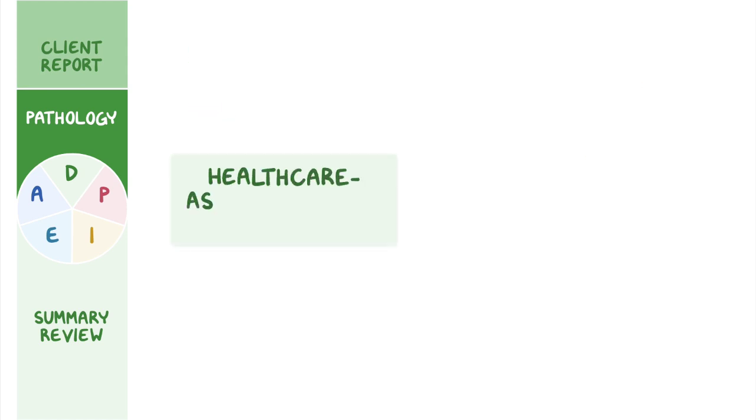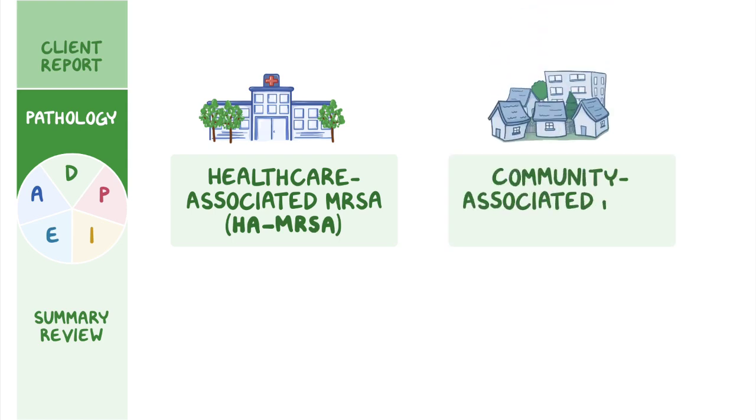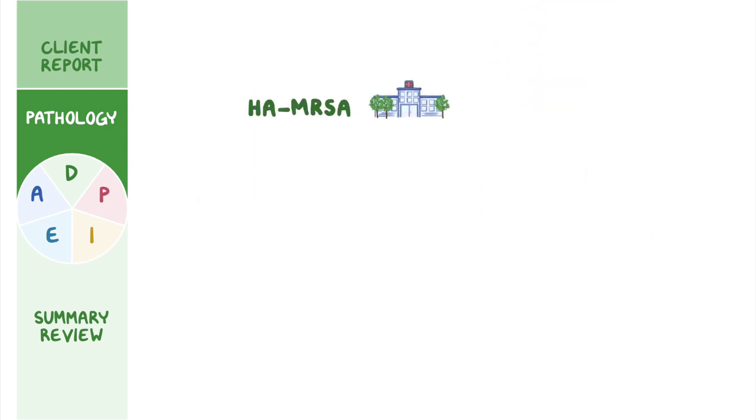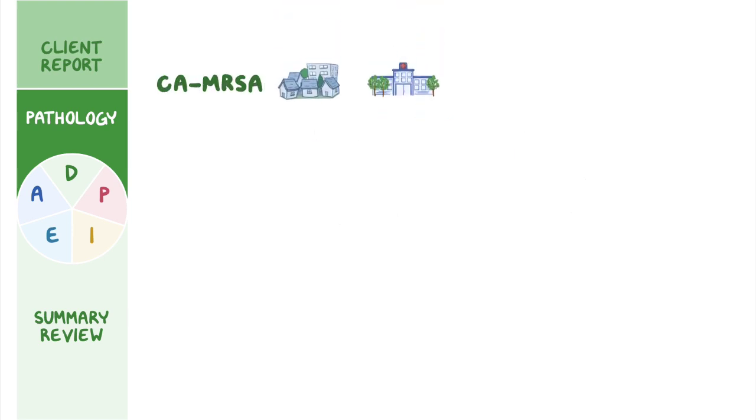The two types are healthcare-associated MRSA, or HA-MRSA, and community-associated MRSA, or CA-MRSA. HA-MRSA infections are a leading cause of infection in hospitals, due in part to the fact that it creates biofilms that colonize medical devices like catheters, endotracheal tubing, and surgical instruments. CA-MRSA, on the other hand, occurs when there's been no exposure to the healthcare setting, and it can affect healthy individuals.